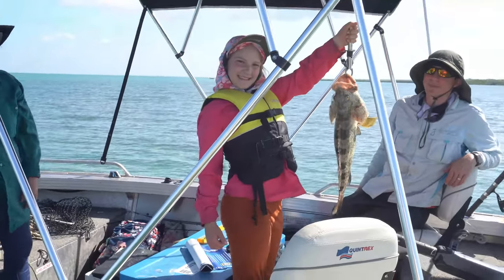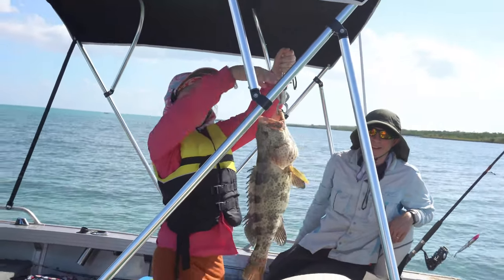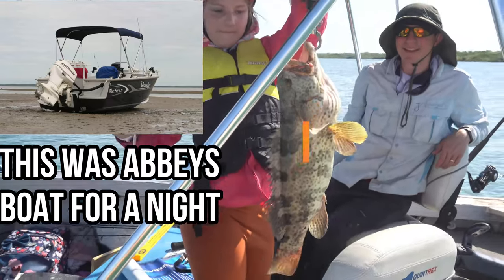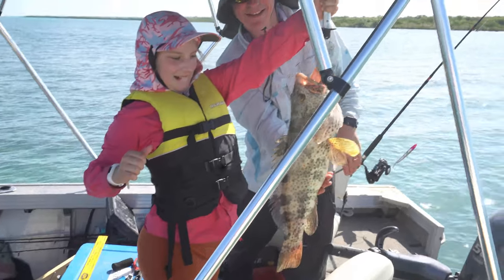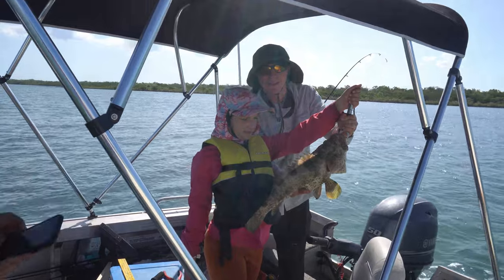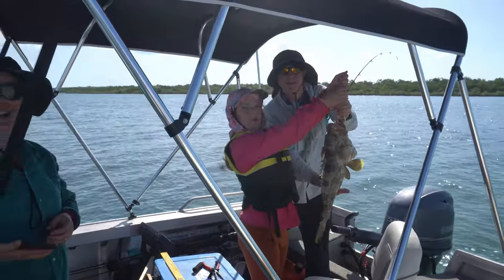Young Abby's on — how many? A 55 centimetre trout. Can you hold him up? Face this way. Cod, sorry — cod. Can you put your left hand under his belly and hold him up? It won't hurt you. Orange spot cod — very good, they're good to eat those ones. So Abby, you can have dinner tonight.